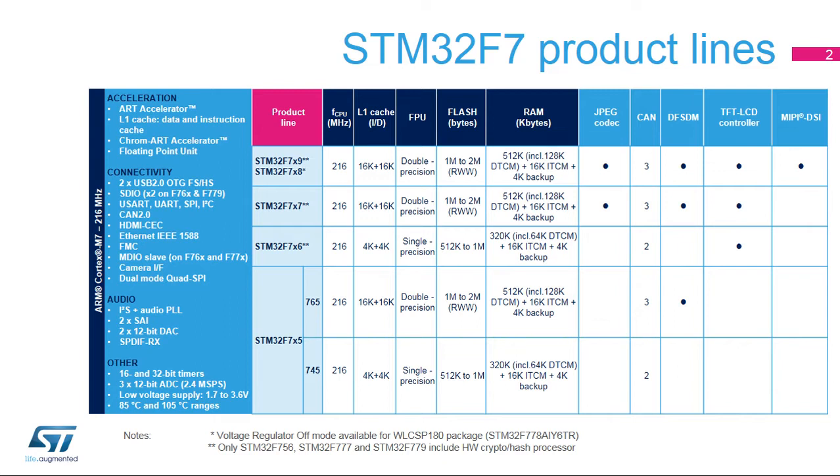1082 CoreMark, 462 DMIPS at 216 MHz F-CPU. The STM32F746-756 line offers the performance of the Cortex-M7 core with floating point unit running up to 216 MHz.